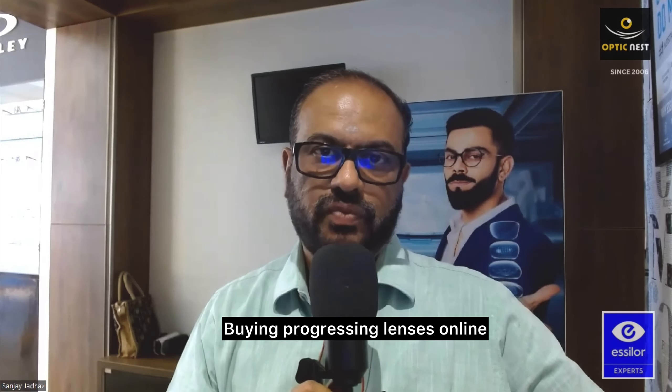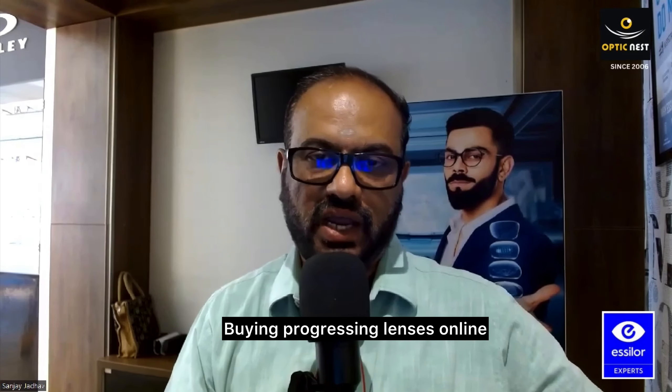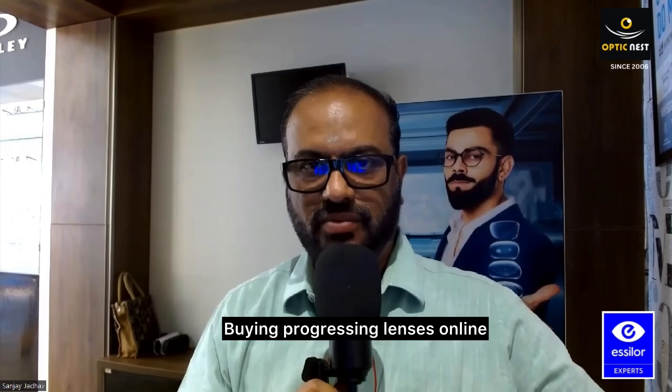Buying a pair of progressive lenses online is not a bad idea because today we are in a technology world. We are all engrossed on so many social media platforms and it is very likely that we get tempted when we see some offers. Going to a store may cost you more and buying online will be cheaper — all those things will come up. It's not a bad idea to buy online, but there are certain parameters you need for fixing the lenses on the frame.